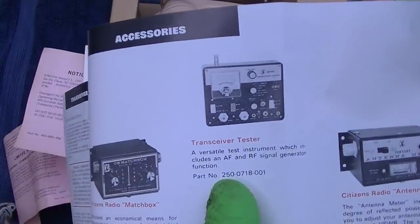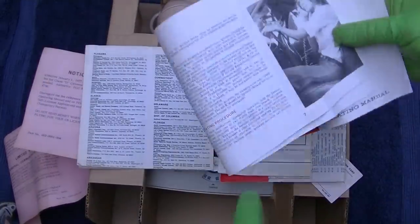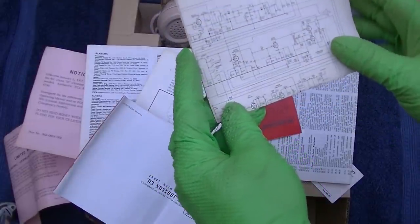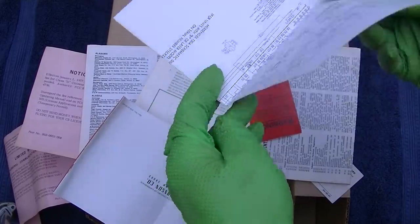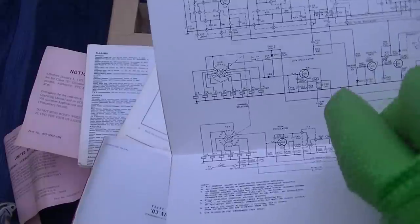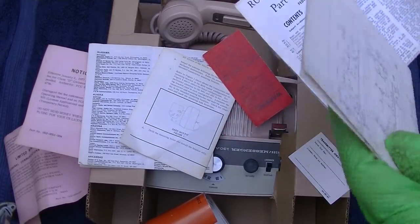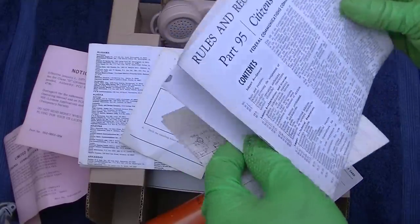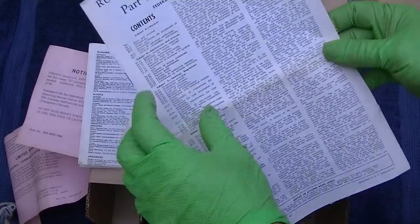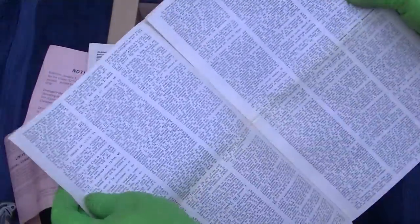I have the transceiver tester antenna meter. Oh wow, it's got the schematic with it. Look at that — it's discolored on this side and white on this side. These crystals drift in these. We'll have to test this, we'll have to get it fired up. Look at rules and regulations for how to use your CB radio. Probably had to study this to pass the license.